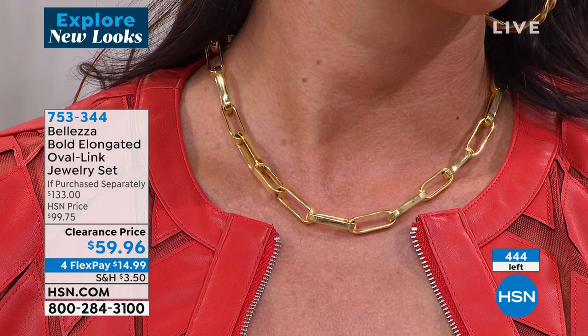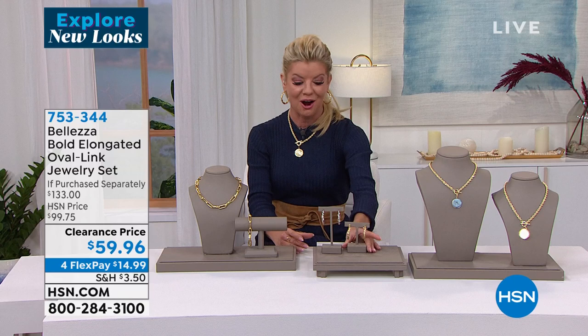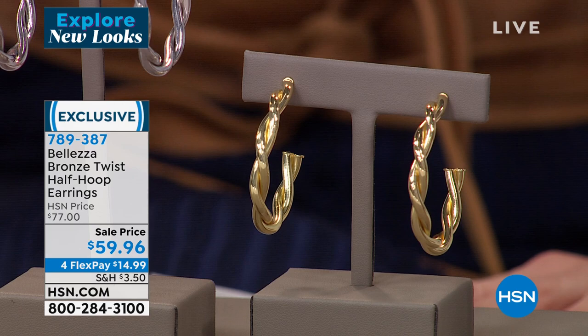Item number 753-344. One of our top signature pieces in Beleza always are the fabulous earrings. I've been wearing these earrings since the very beginning of my shows. Many of you were asking specifically about the pendant I'm wearing and these fabulous earrings. They're one and three-quarters of an inch in length — so well made.